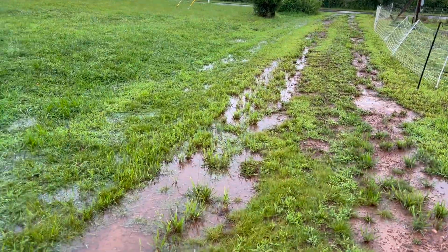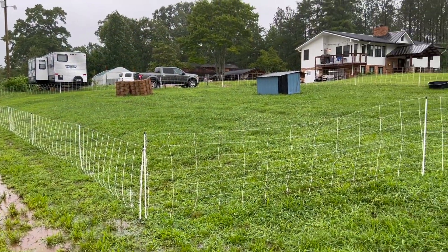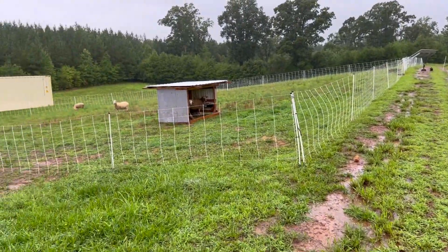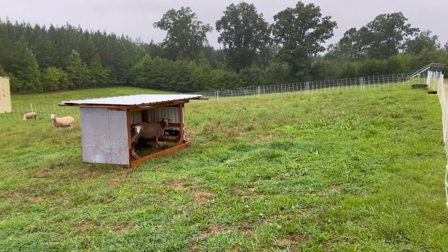Today we're getting rain from Hurricane Debbie. It finally got here after stalling and just doing such horrendous damage in Florida. We've had some pretty heavy rains today. It's been much more calm the past couple of hours, but every now and then we'll get a real heavy downpour. The sheep are inside their houses, except for those two. Are you having a nice rainy day? You staying inside today?